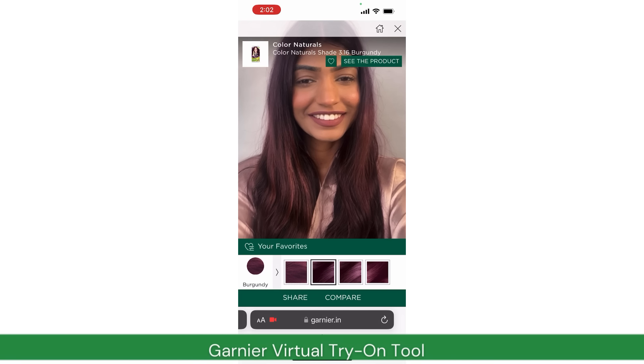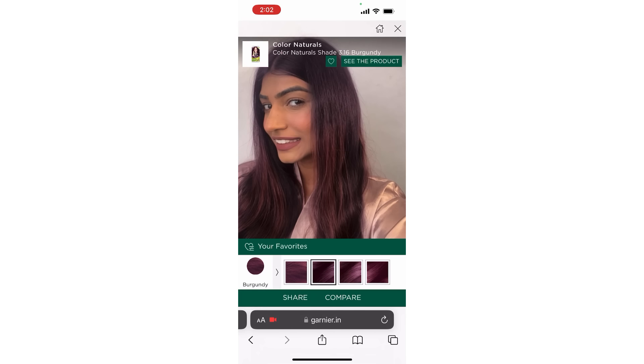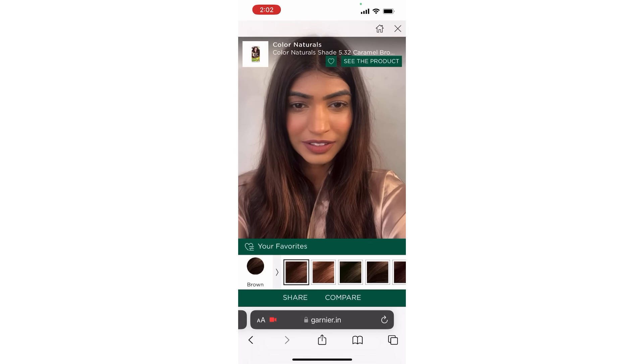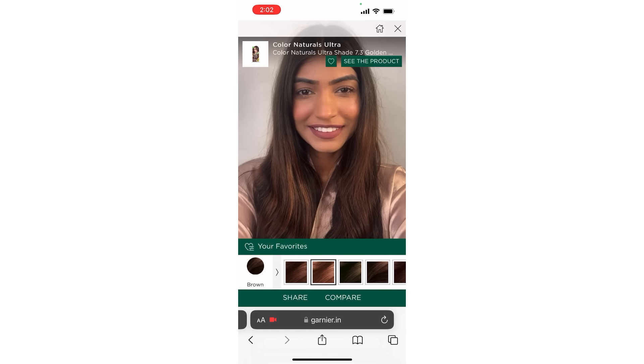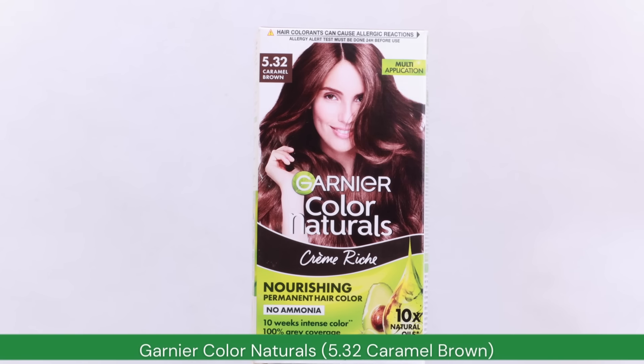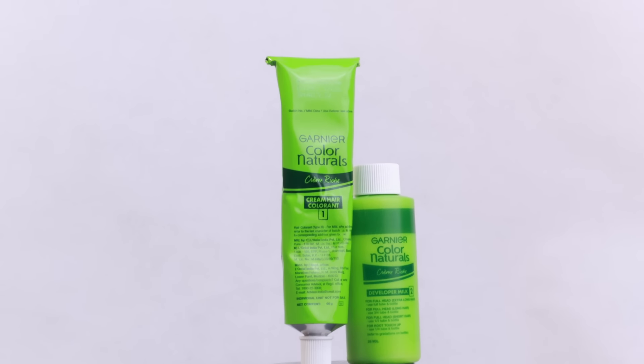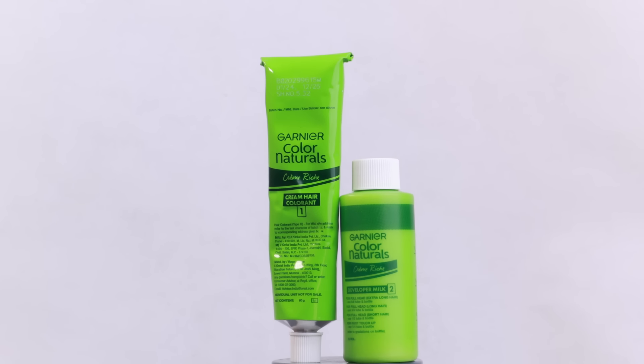Next up - do choose the hair color which is going to be right for your complexion and also for your hair type. We all want a hair color which not only complements our features but our skin tone effortlessly, and with the advancement of technology this has never been easier. One fantastic tool I highly recommend is the Garnier virtual try-on tool. Simply upload a photo or open up your camera and start experimenting with different shades. This is how I stumbled upon Garnier Color Naturals in the shade Caramel Brown 5.32 - it not only complements my skin tone but adds a touch of sophistication, with a nourishing formula that keeps hair healthy and vibrant even after coloring.